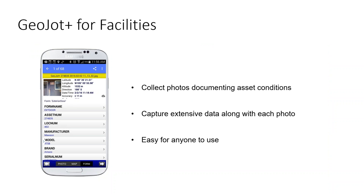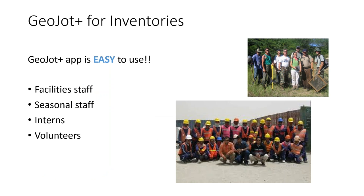Along with those photos, you capture extensive data — or just a little bit of data. It's up to you, but you can capture up to 80 items per photo. GeoJot Plus enables facility staff, seasonal staff, interns, and volunteers — pretty much anybody — to collect solid photographic proof documenting asset conditions. The GeoJot app is really easy to use; that was our primary focus in building it.